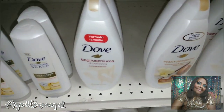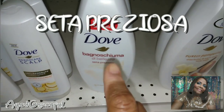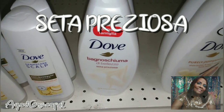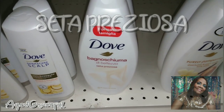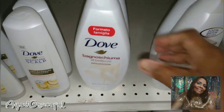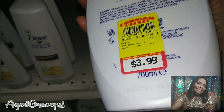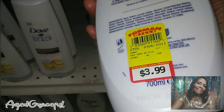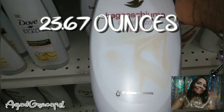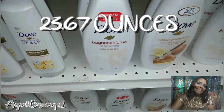So this is the Dove that I like — it's the Seta Priosia. If you can find this formula and this scent, you will fall in love with it. The last time I was here I bought four bottles; I still have two left, so I'm going to get two more today. They're only $3.99 for this big bottle — it's 700 milliliters. I'll convert that for you, but everything is in Spanish.